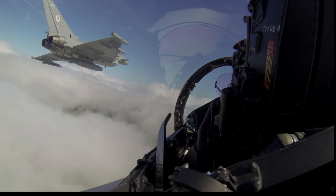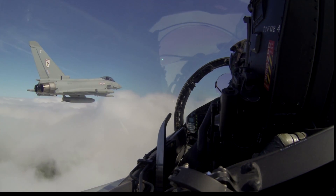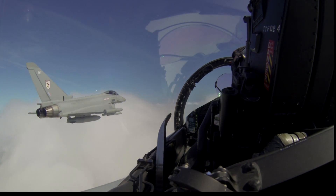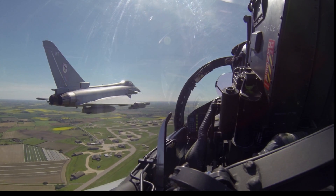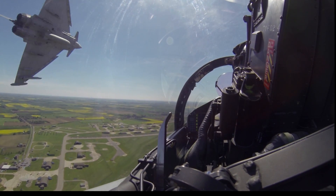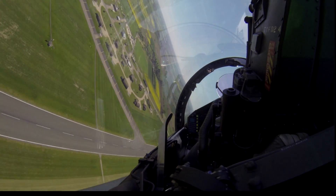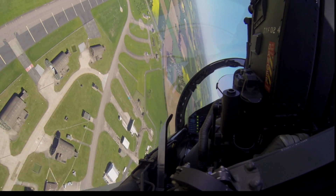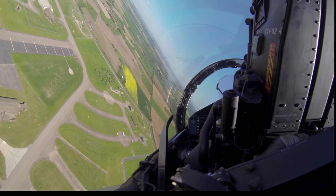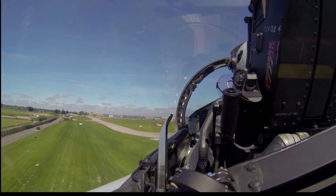Now in the descent. We're clear to 1,000 feet for the circuit. Here we are positioned at RAF Conningsby runway 25. Waiting for the lead to brake to the left. There goes the lead. And I'm full back stick. 6G. Speed 300. 250. 200. Down comes the gear. 3 Greens. I am clear to land runway 25.